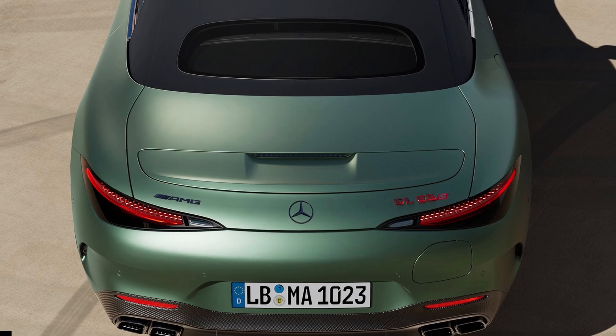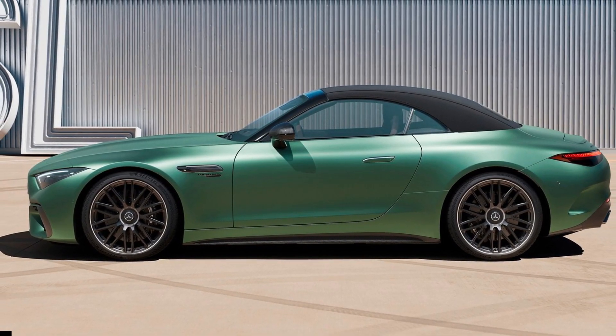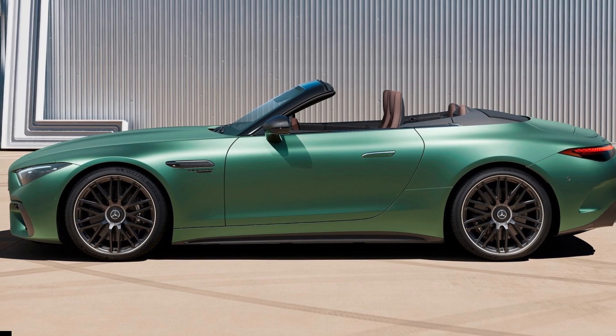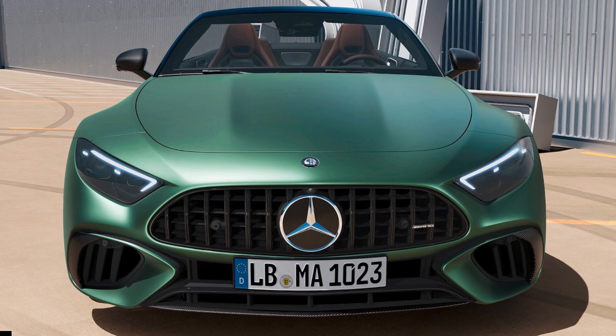The AMG SL63 SE Performance has a 400-volt, 6.1-kilowatt-hour battery pack with direct cooling. Charging is via the 3.7-kilowatt onboard charger or regenerative braking.